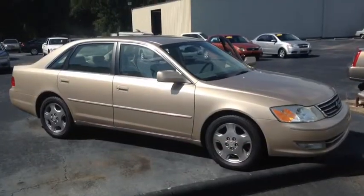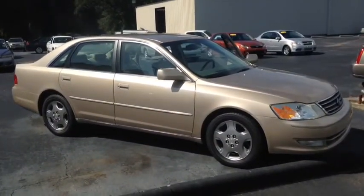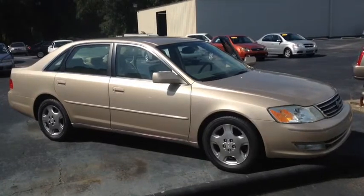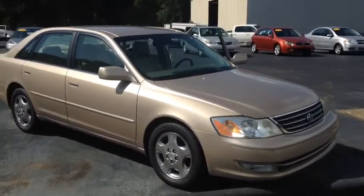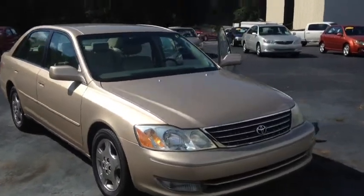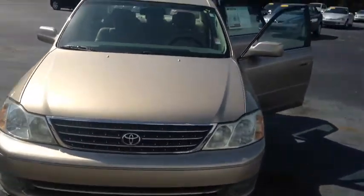Hey, how's it going? This is Macaulay with LaGrange Toyota and today I want to show you that 2003 Toyota Avalon. It is an Avalon XLS, alloy wheels, fog lights. As you can see it's a golden color.